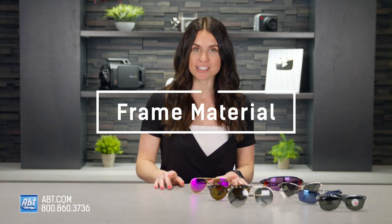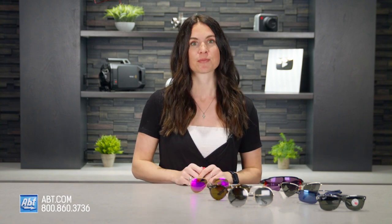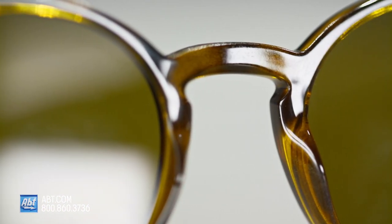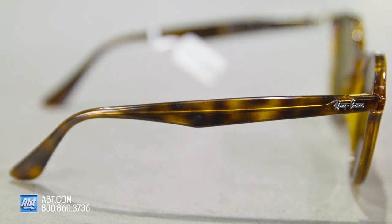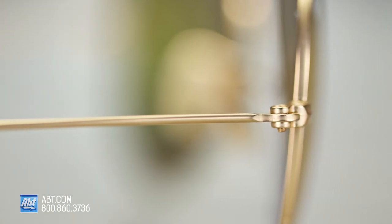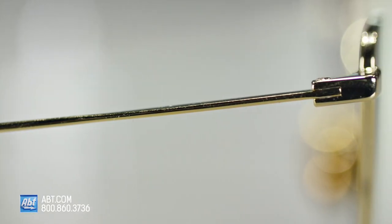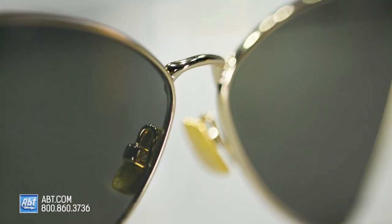Next up is frame material. Different materials will have different functions, styles, and price ranges. Acetate is a plastic, but a bit different than standard plastic — it's made stronger, more flexible, and lighter, and comes in a ton of colors and textures. The color is embedded into the material with acetate, so it tends to stay on well and not fade. Aluminum frames are lightweight and highly corrosion resistant, and you'll typically find them on high-end brands. Metal frames usually run a bit more expensive and tend to be less durable, and are definitely not suited for action sportswear.